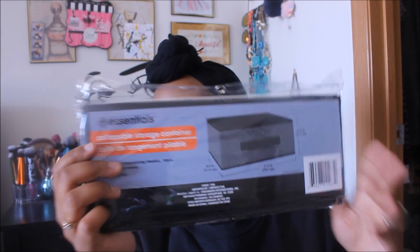I also got a collapsible storage container for the kids' room. These do not last very long at all, especially if you have kids who are rough with things like mine. If you're careful with them they can last a while, but yeah, these are not the best quality.